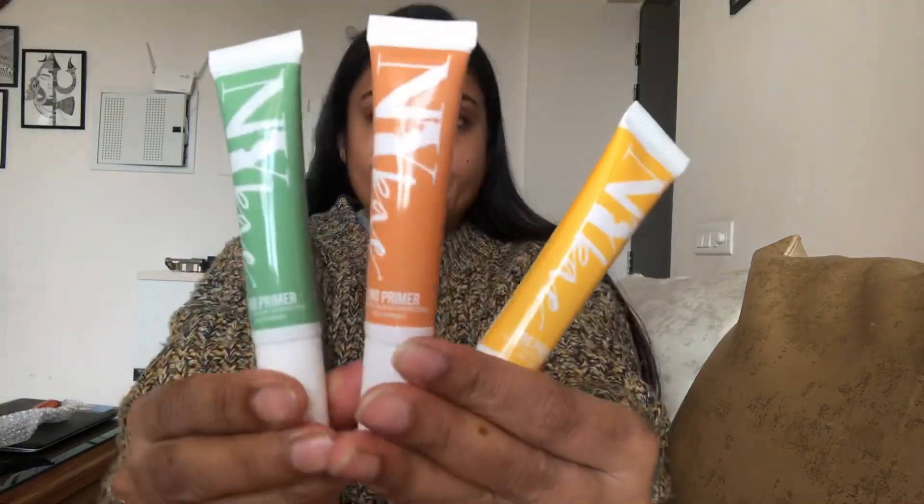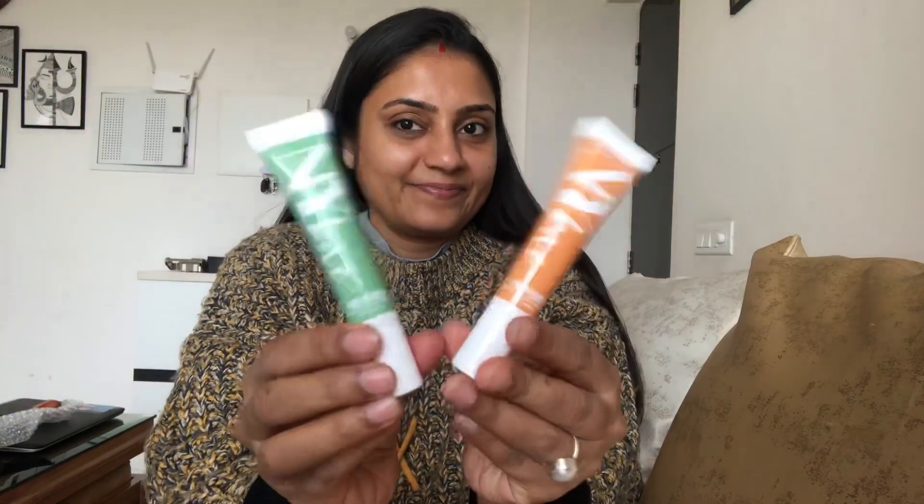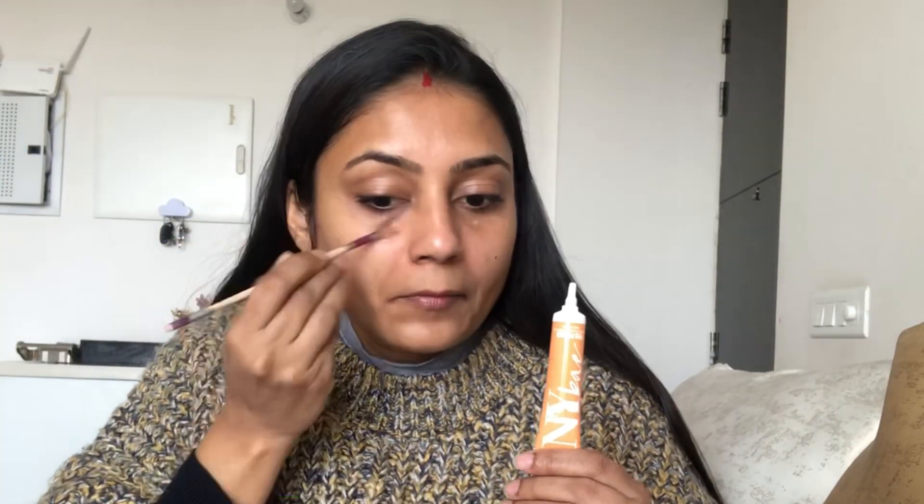I'm going to massage it thoroughly till it gets absorbed, because primer creates a very good base layer on your skin before you apply any kind of makeup. As you can see, NY Bay has three different color correctors. I'm going to use two of them — the orange one helps in correcting dark spots and the green one helps in correcting red pimple marks.